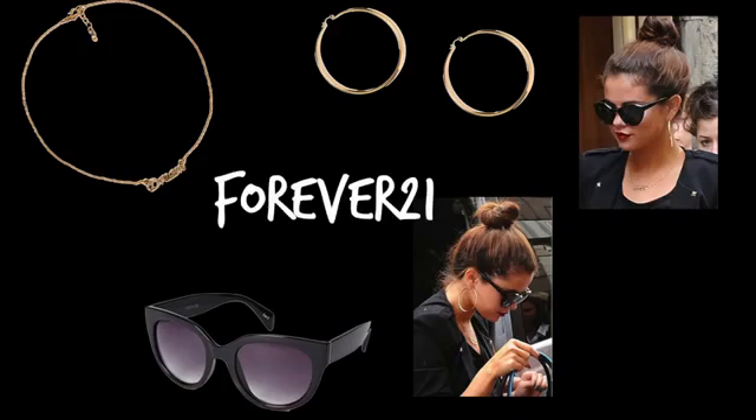Now for the accessories, I found all of them from Forever 21, including these cat-eye sunglasses, a gold chain necklace, and gold hoop earrings.